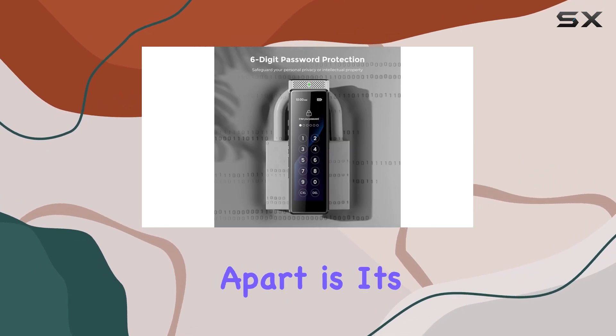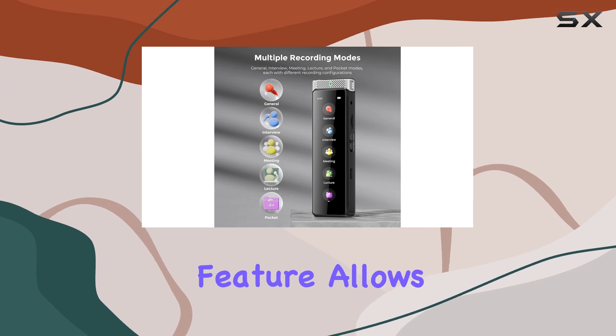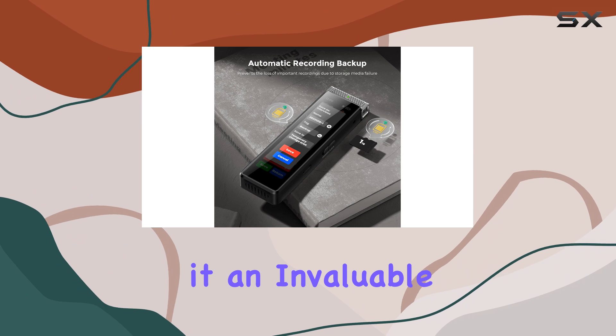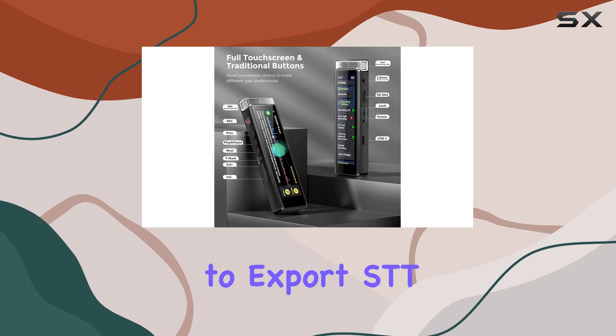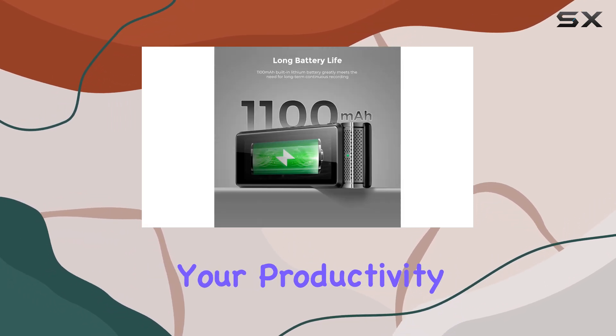What sets the R1 apart is its built-in, offline, intelligent speech-to-text function. This feature allows you to instantly transcribe your recordings, making it an invaluable tool for professionals who need to quickly and accurately transcribe audio content. The ability to export STT documents further enhances your workflow, maximizing your productivity.